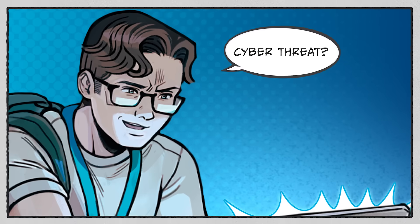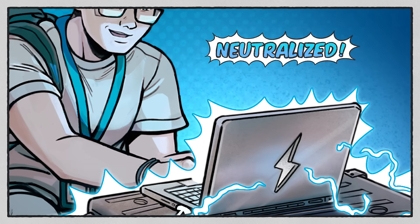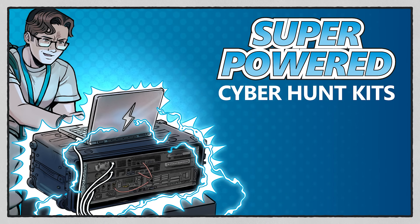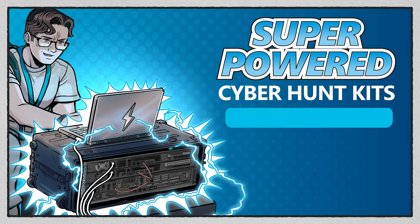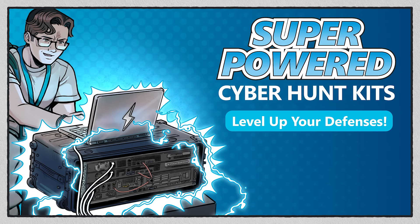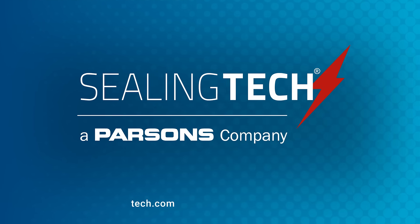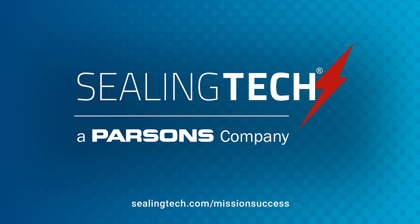With Ceilintex Kits, a threat detected is a threat neutralized. With super-powered capabilities, they keep you mission ready for anything. Level up your defenses with the leader in defensive cyber solutions. Ceilintex. Learn more at Ceilintex.com slash mission success.